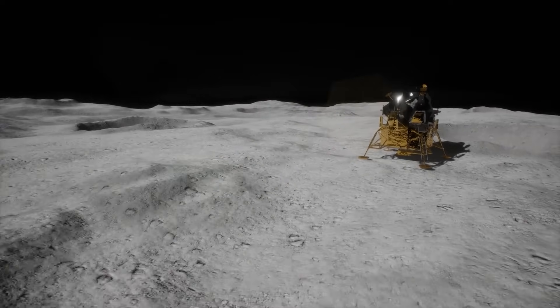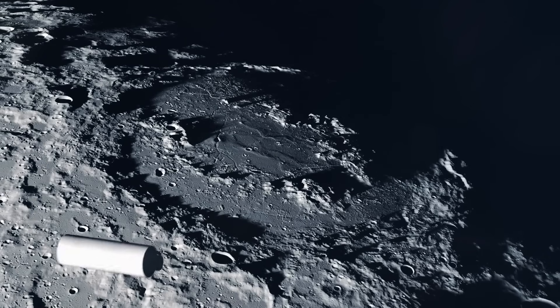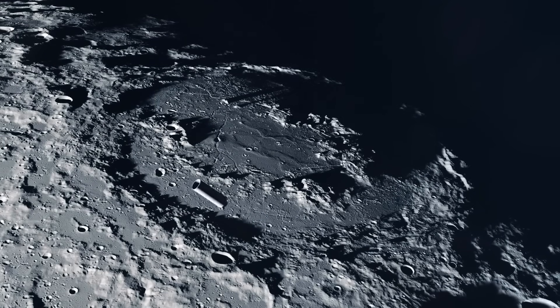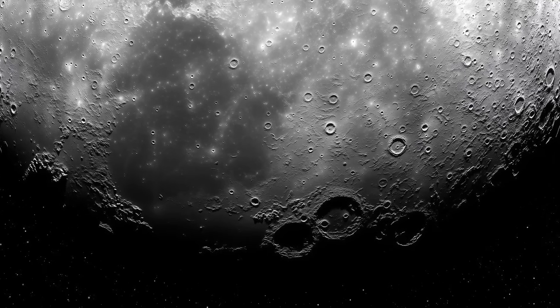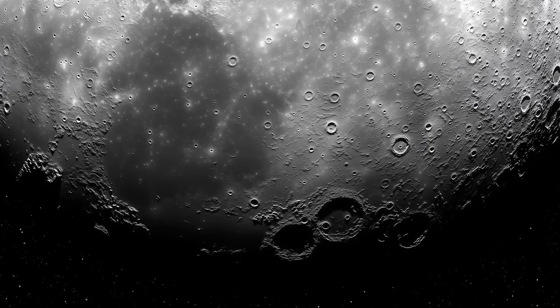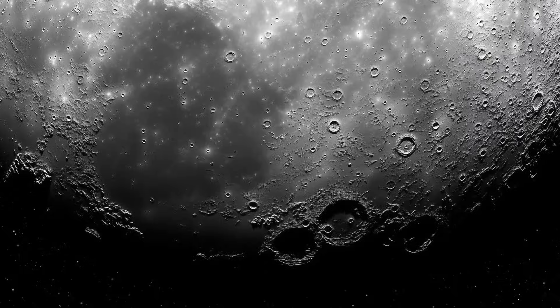By the time another nation caught up, they might find that the critical decisions — the locations, the methods, the rules — had already been decided. The lunar surface, long untouched, was becoming a theater not just of exploration, but of influence. And China had made its move.